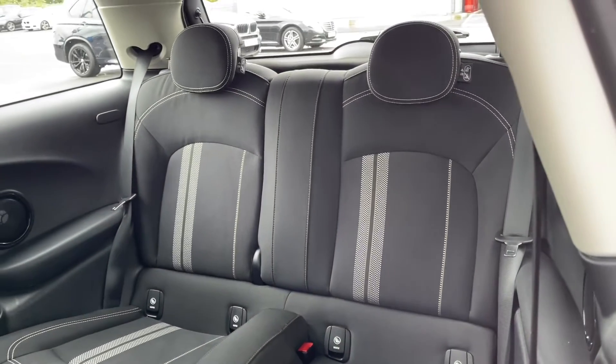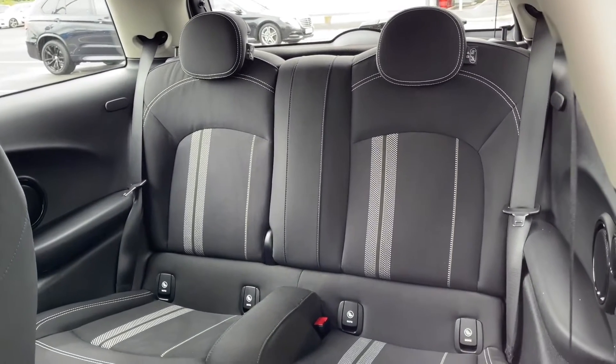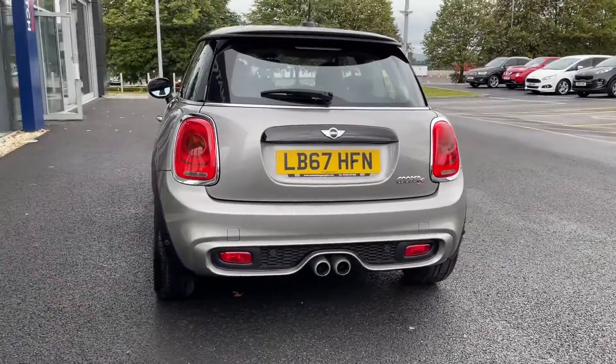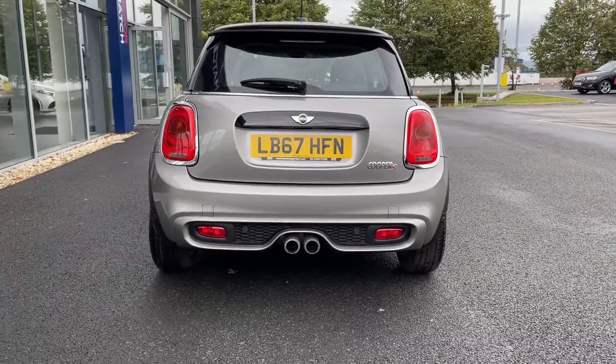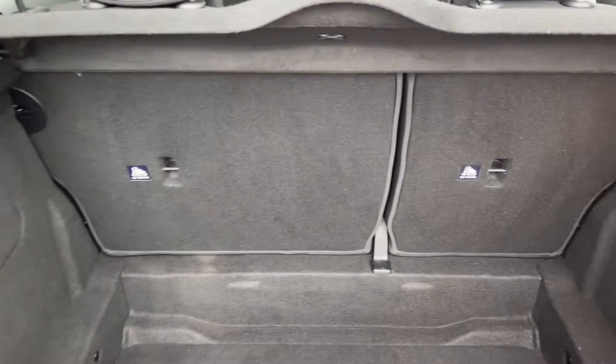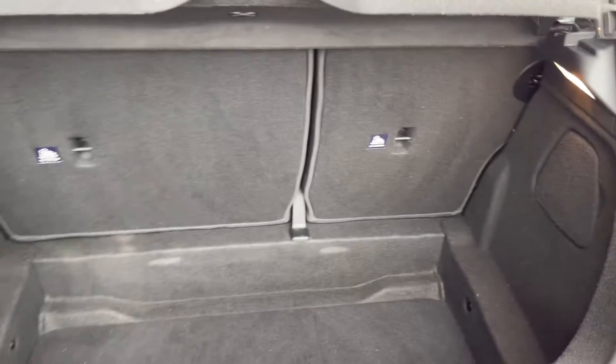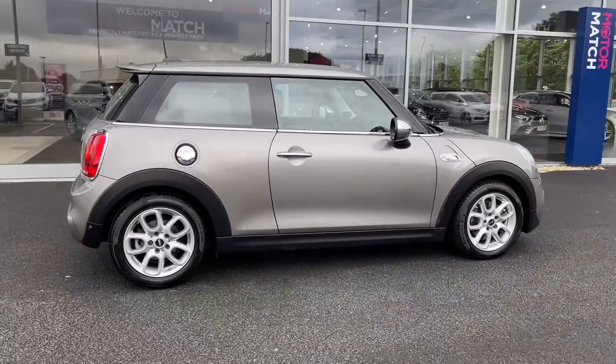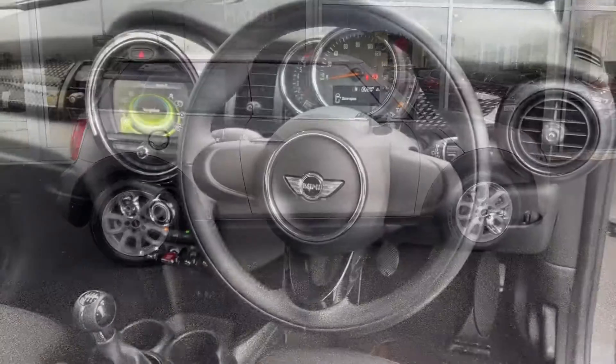Into the rear of the vehicle you can see two full size seats in the back with ISOFIX points as well. Moving around to the rear of the vehicle, you'll notice the car does boast rear parking sensors. The boot itself offers a good amount of room for a car of this size and is nice and spacious. And looking back out at the car you've got the cream contrasting door mirrors.